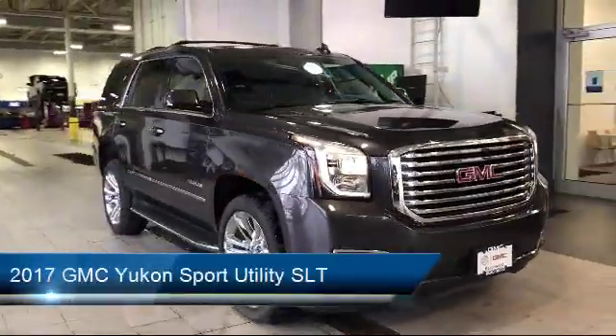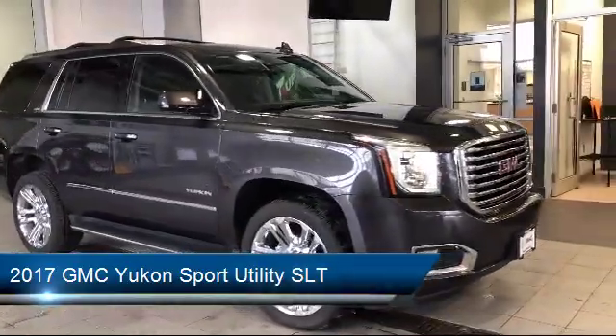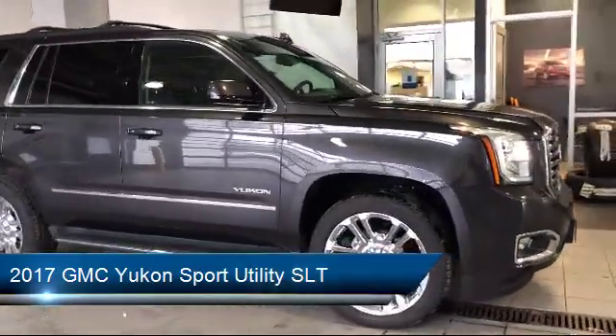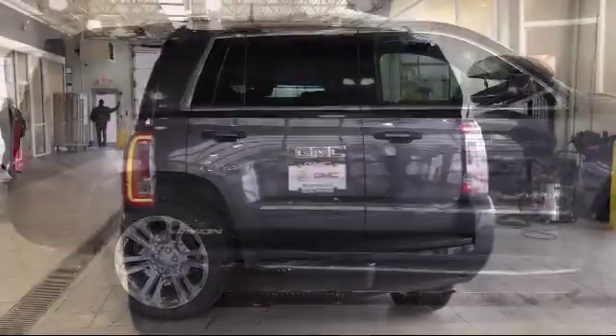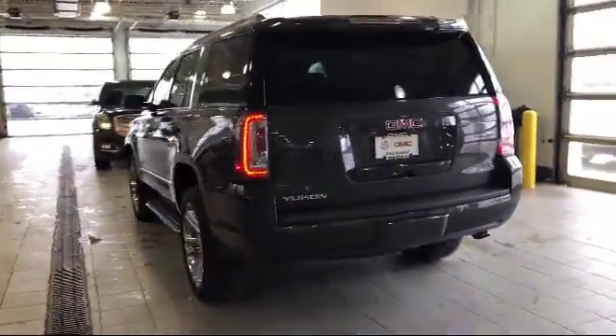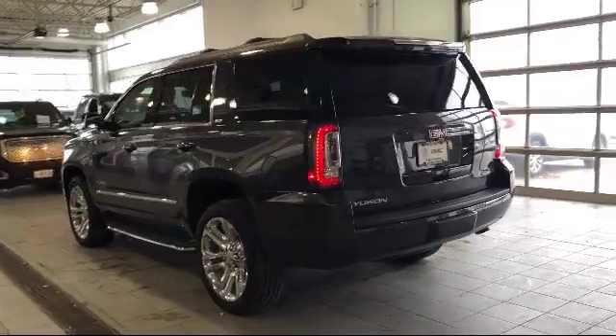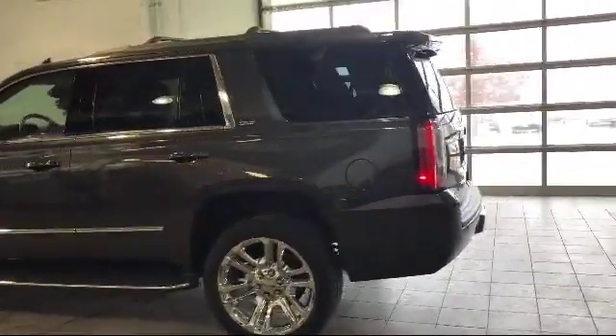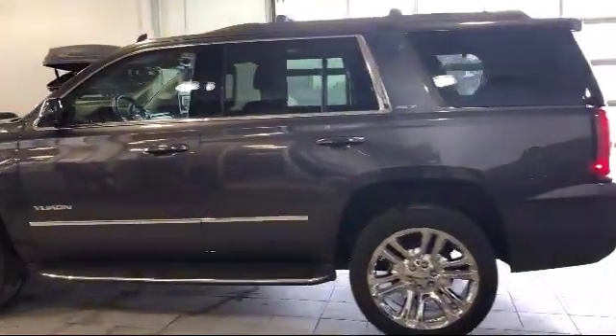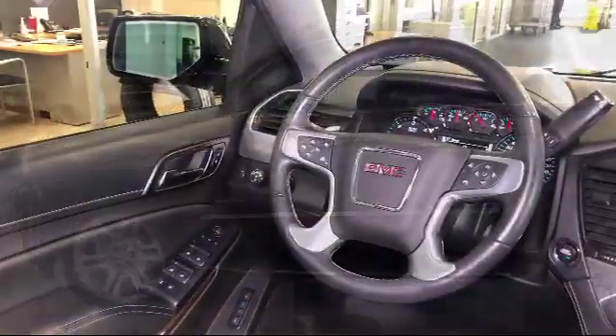It comes equipped with Sirius XM Satellite Radio, rain-sensitive windshield wipers, heated front seats, keyless entry, auto high-beam headlamp control, roof rack, rear spoiler, rear-view camera, and a Bose premium audio system, and has less than 40,000 miles on the odometer.